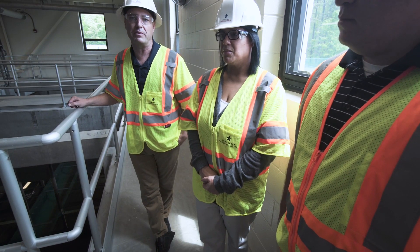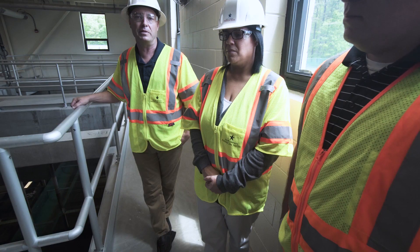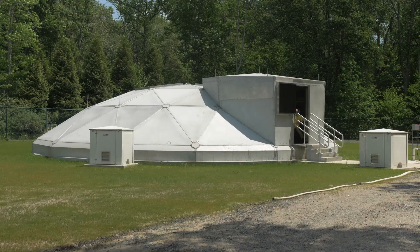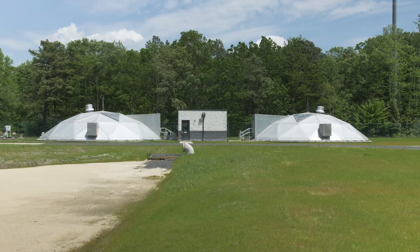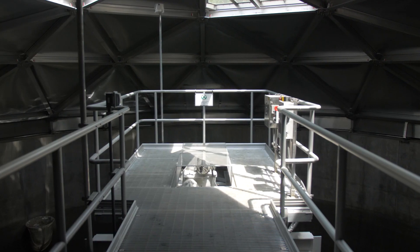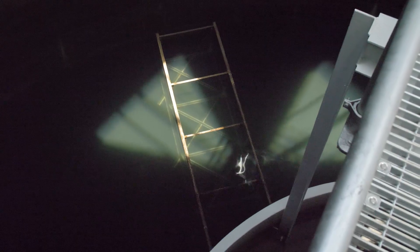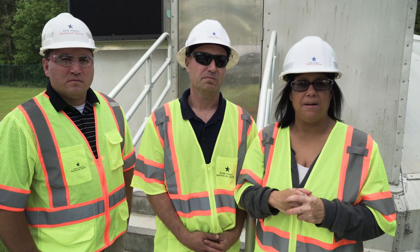added four additional filters, so now we have a total of eight filters. Each filter is rated at a capacity of 2.5 million gallons per day. Periodically we need to backwash our filters to remove the sediment trapped in the media. We do that by using finished water from the plant and pumping it backwards through the filter. The solids settle to the bottom and the clean water on top is recycled back to the head of the plant for treatment.